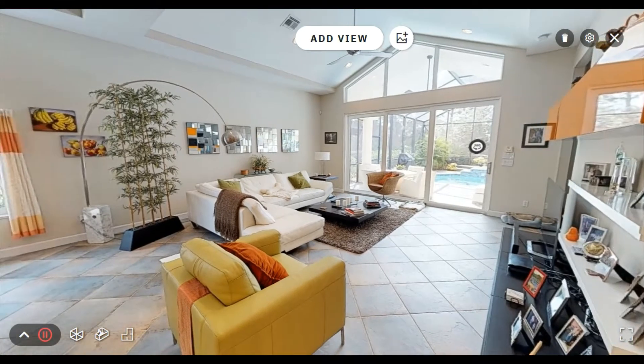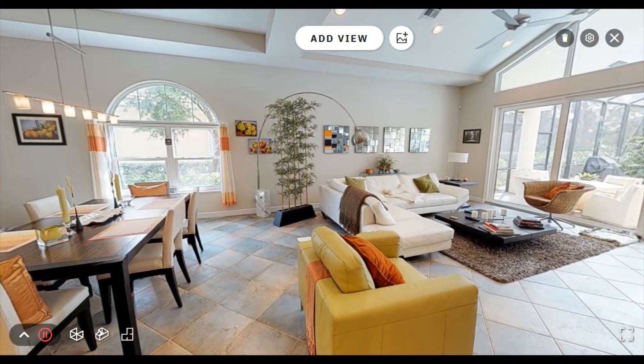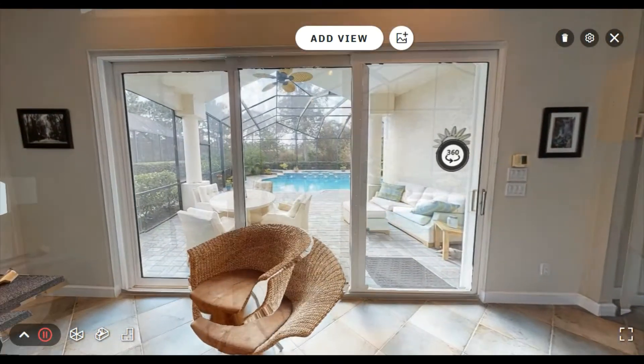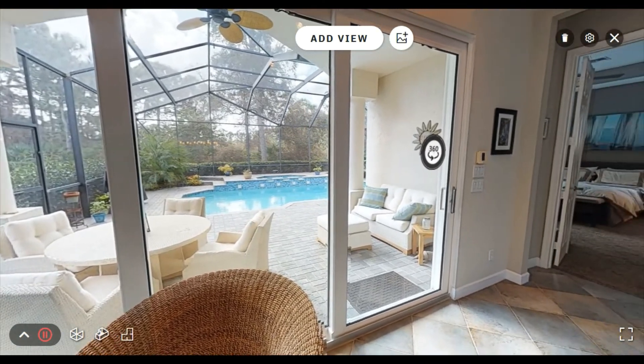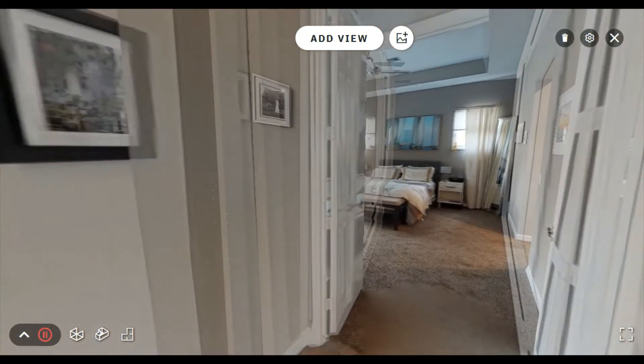The living area is large enough to fit just about any furniture configuration you can think of. It's naturally well-lit and has high vaulted ceilings. The living area is separated from the pool deck by three heavy-duty hurricane impact-resistant sliding glass doors, which add a level of sound deadening and safety that's hard to find in the community.